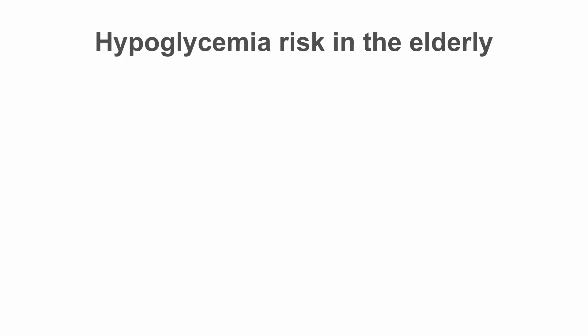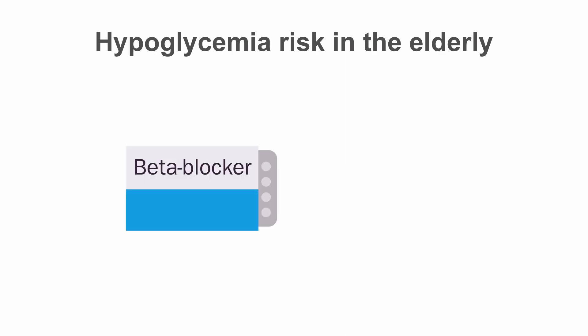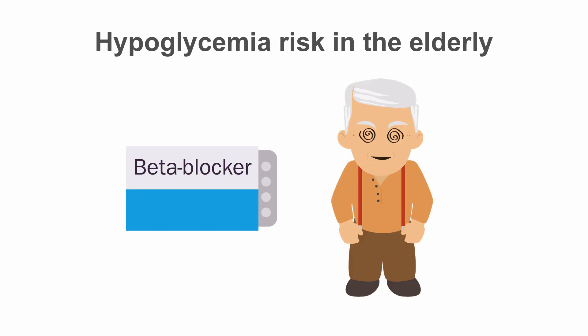Elderly patients are at higher risk of hypoglycemia for several reasons. They are often on medications such as beta blockers which can mask the symptoms of hypoglycemia. They may not notice the typical adrenergic symptoms such as sweating or tremor. Neuroglycopenic symptoms instead, such as dizziness, weakness, or delirium, may predominate a hypoglycemic episode. Thus these episodes can be missed or misinterpreted in elderly patients.